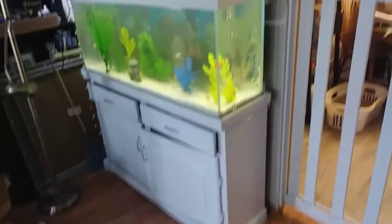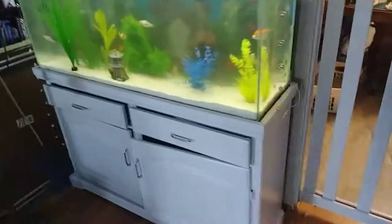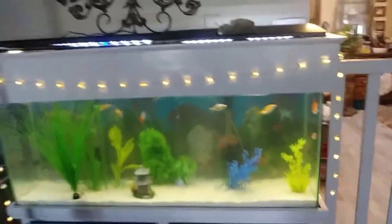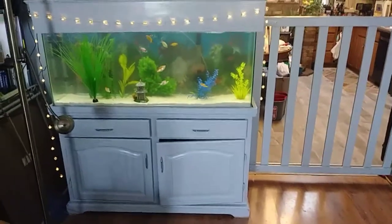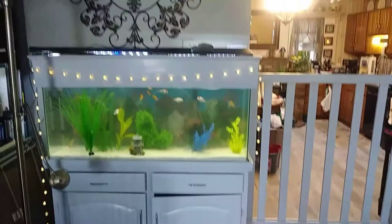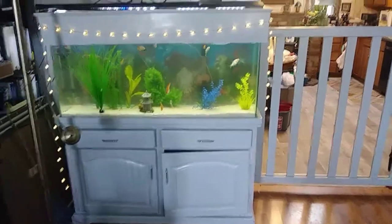I pretty much got the aquarium done. I do have a little bit left to do, but it's pretty good. I'm really happy with it. This is what it looks like with the light on. I think it's all done. I got the gate done too. Everything matches. The gate won't be there forever, because our one jumper doesn't jump anymore, but sometimes it's nice to confine them just to the kitchen once in a while.